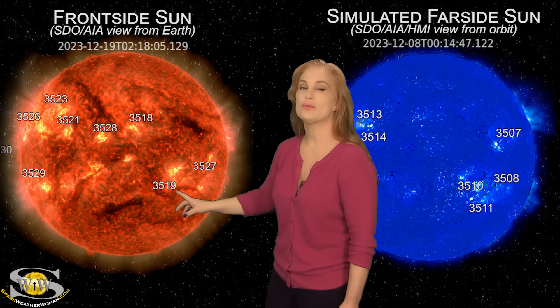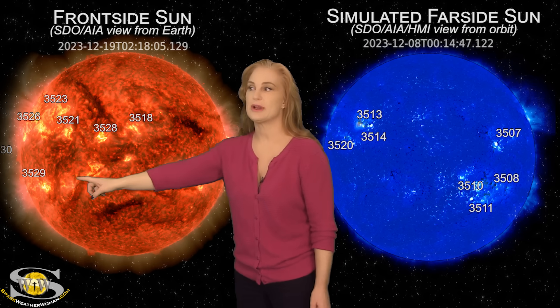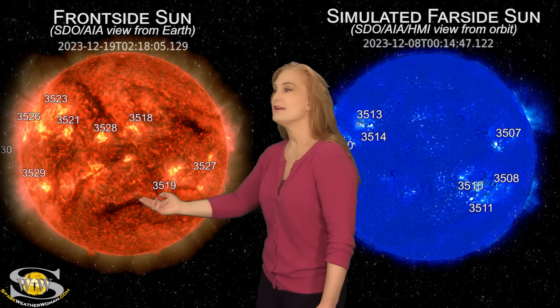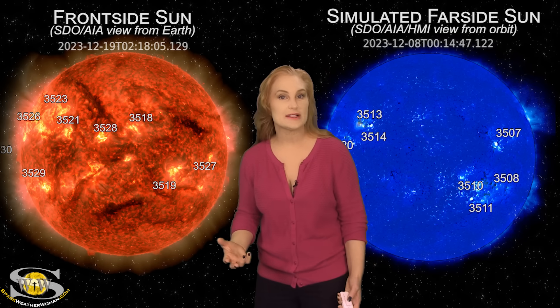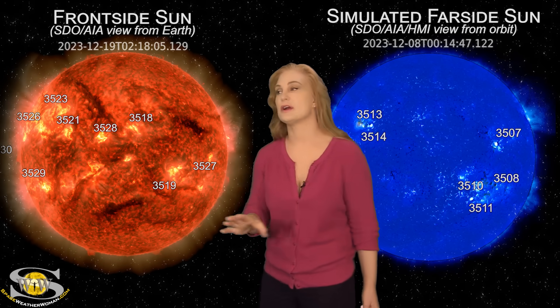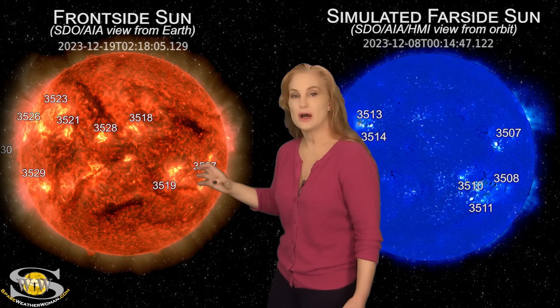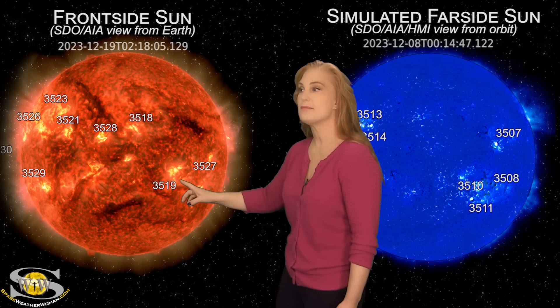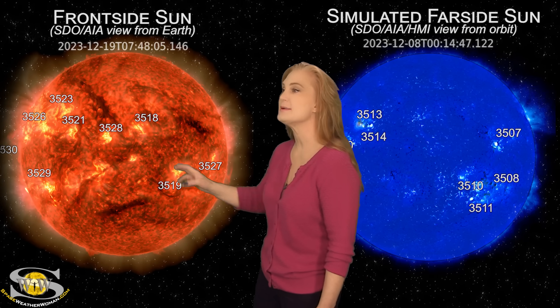The main regions we've been paying attention to are region 3519, 3528, and 3529. Region 3519 is rotating through that hot longitude that — if you recall last week — region 3514 launched that big X-class flare. That longitude is definitely keeping these regions flare active, so we might see a bit more activity from this region as it continues to rotate to the sun's west limb.